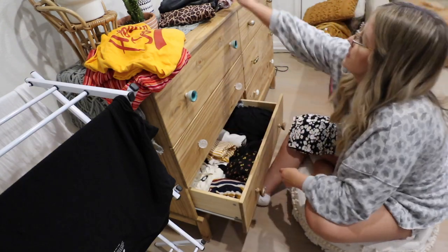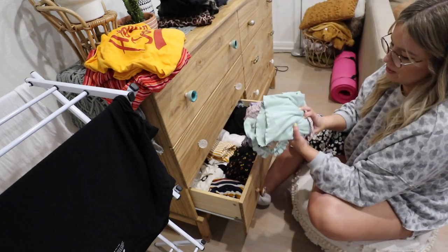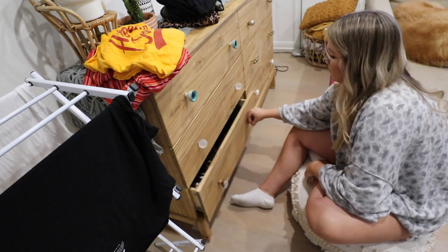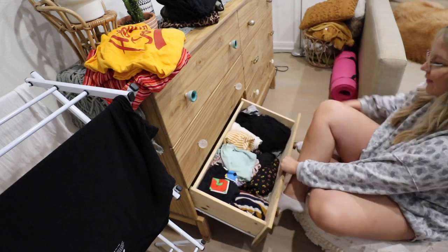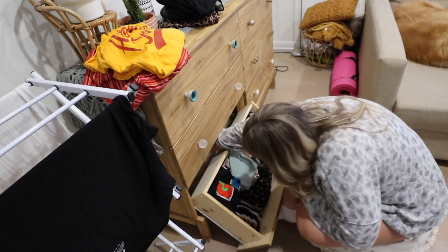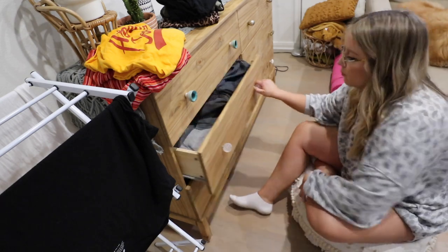I'm going to add the tank tops from last summer — these are just kind of like my everyday throw-and-go tanks as I like to call them. Oh guys — oh my god there's something back there, there's more clothes. A sweater I didn't even know I had. What is wrong with me? Now we can move on to this one.